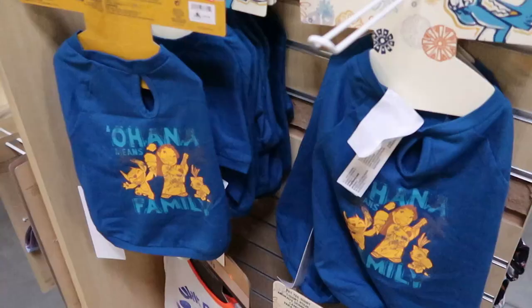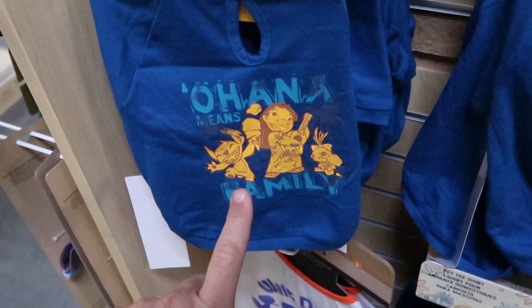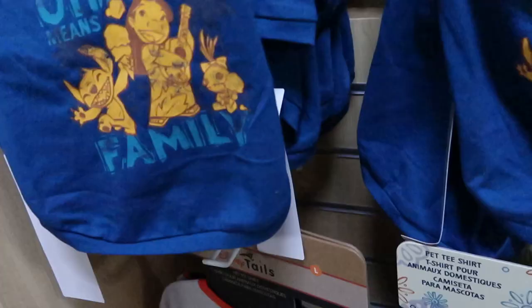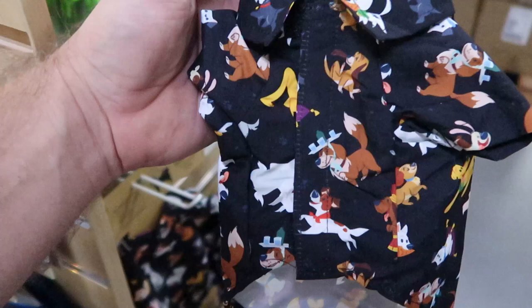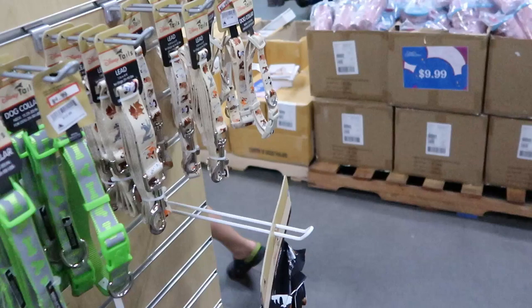Over here they have some new pet t-shirts — from Stitch: Ohana Means Family at $8.99, marked down from $25, in quite a few different sizes. Also one that just says Walt Disney World with three Mickeys at $8.99. And check out this dapper pet apparel — a button-down with all the Disney dogs at $12.99, marked down from $40. They have matching dog collars for $5.99, originally $18.